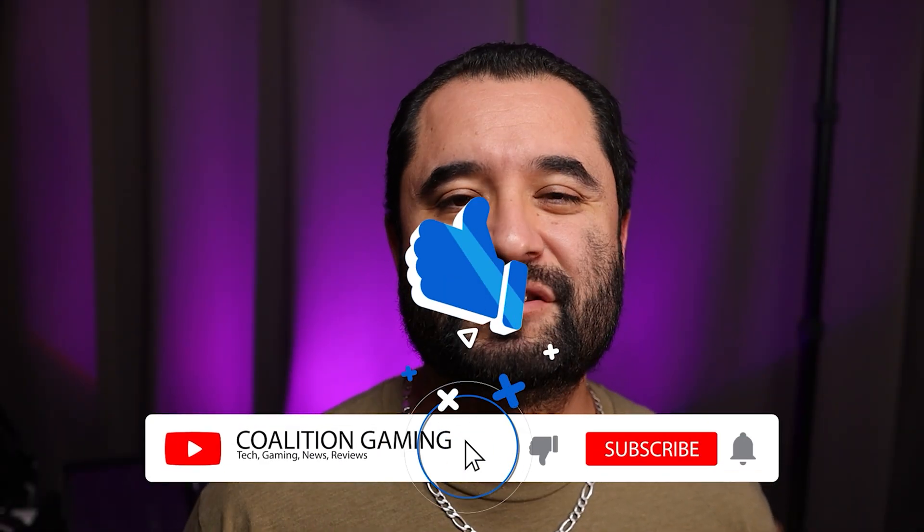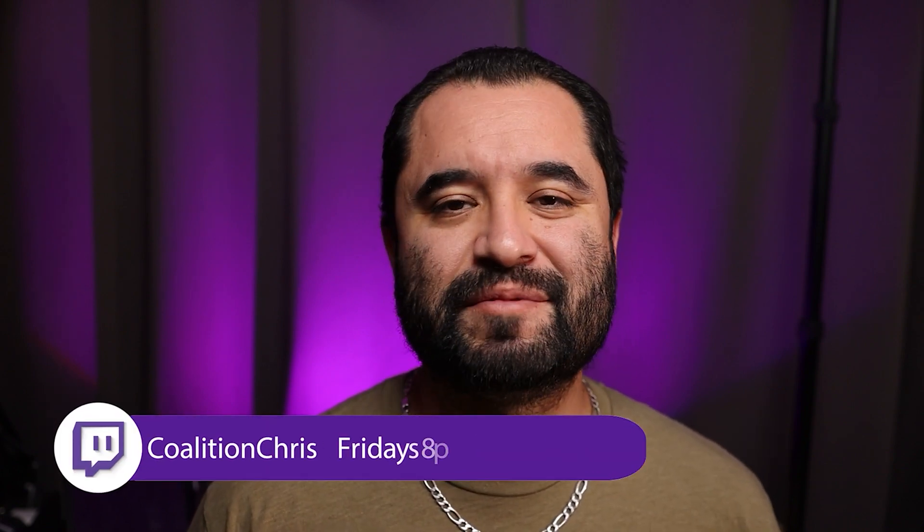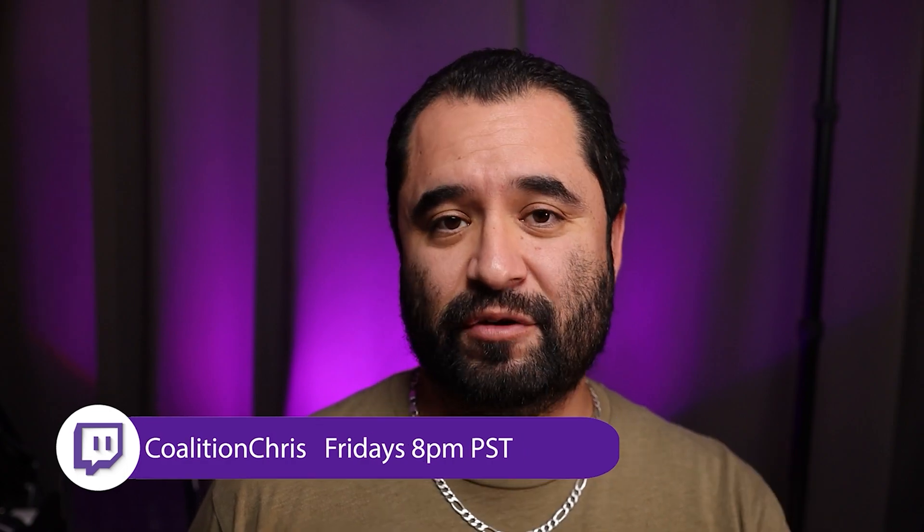Welcome back. If you're new around here, my name is Chris and this is Coalition Gaming where I like to share my knowledge of PC building, repairing, and streaming with you all. If you're into that sort of thing, make sure you hit that subscribe button so you don't miss any videos.